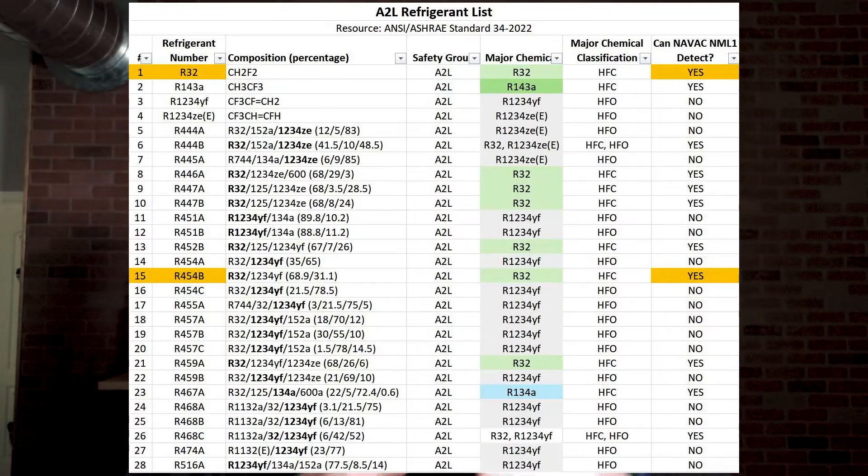For a more comprehensive understanding of where the NAVAC NML1 leak detector stands with other refrigerants, refer to the description below this video — we will have an attached document from ASHRAE regarding these A2L refrigerants. If you are a technician concerned about your current leak detector's ability to pick up the two dominant A2L refrigerants, take comfort and rest assured your NAVAC NML1 will easily be up to the task. So don't fall into the trap of being told it's time for your entire van to be gutted and replaced with new tools.